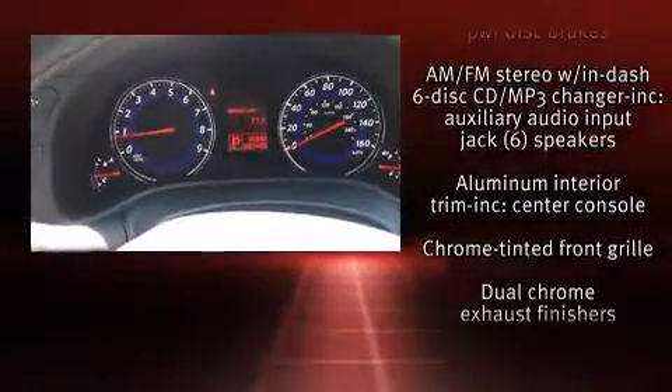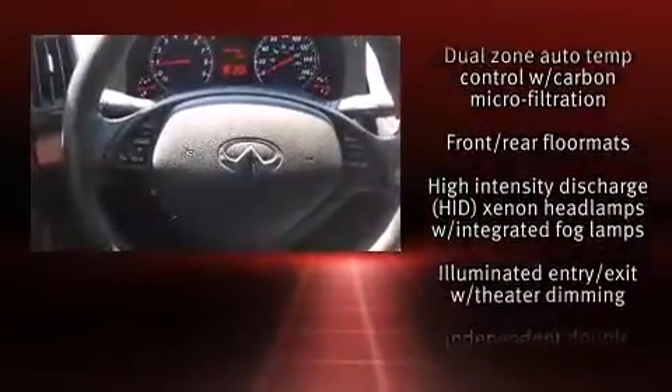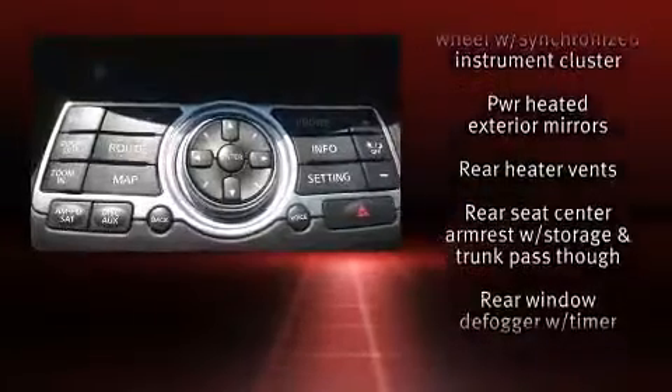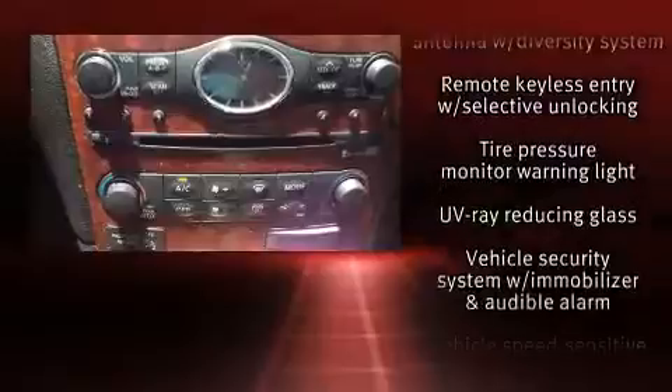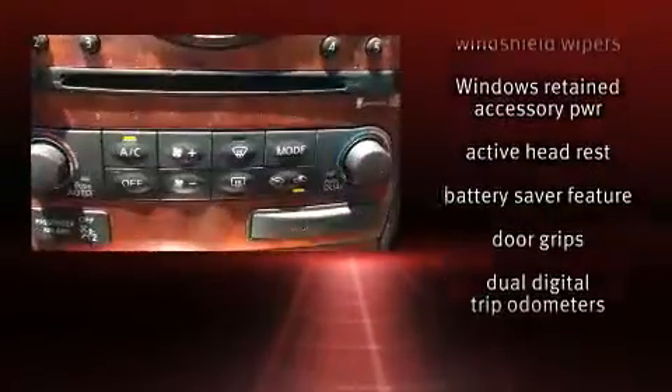Infiniti ensures the safety and security of its passengers with equipment such as dual front impact airbags, head curtain airbags, traction control, brake assist, anti-whiplash front head restraints, a security system, and four-wheel disc brakes with ABS. Various mechanical systems are monitored by electronic stability control, keeping you on your intended path.